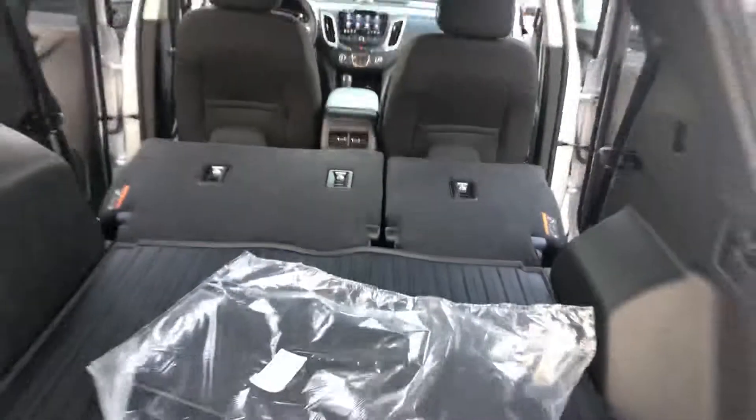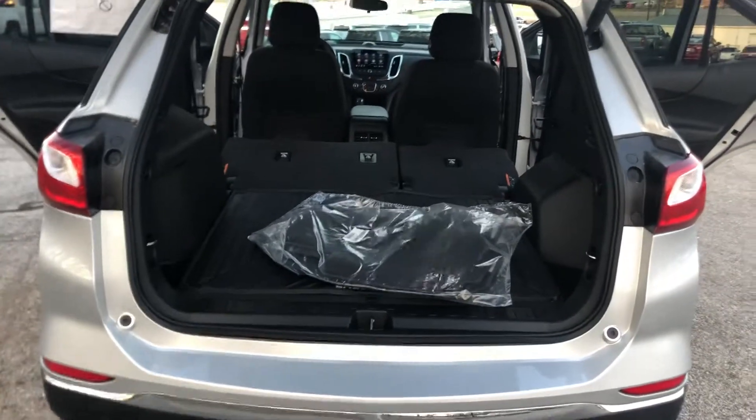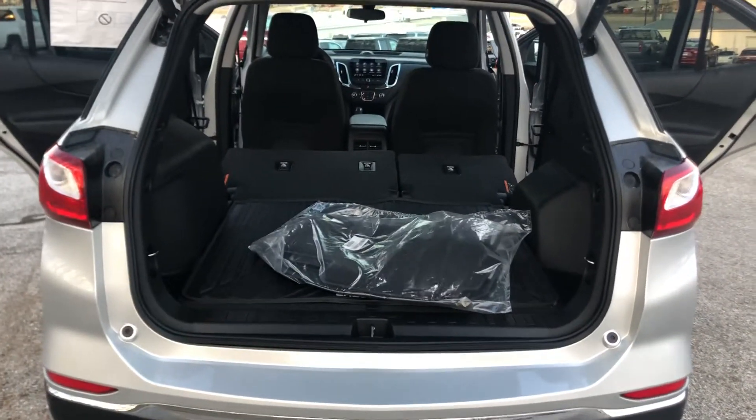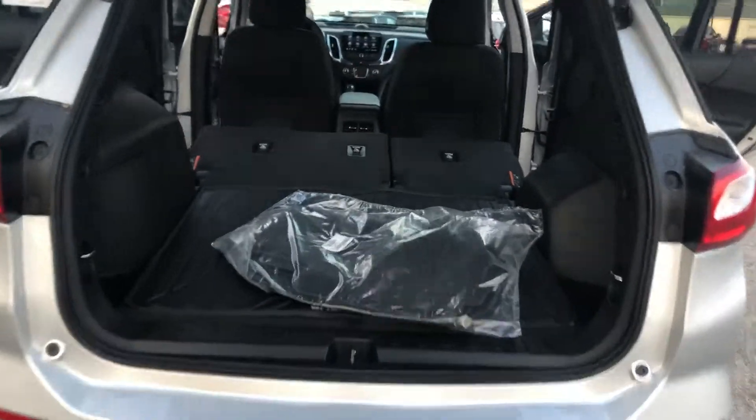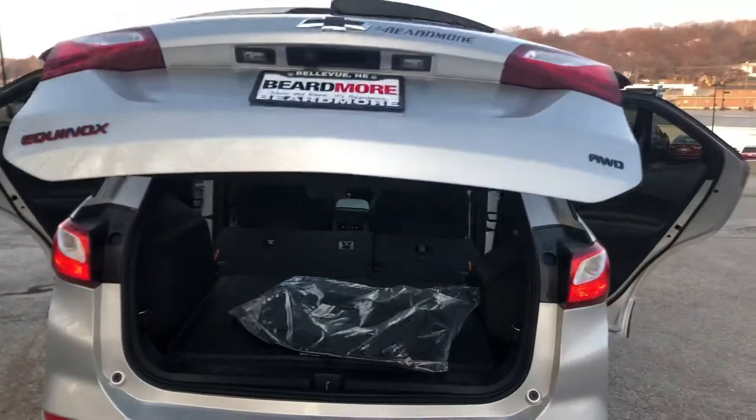Along with tons of cargo space — the cool thing about the cargo space is there are latches and levers where you can fold them down directly to where they are dead flat, and you can put an assortment of things back there. Larger boxes, smaller boxes, it just gives you a ton of capacity in general. Power liftgate, all electronic.